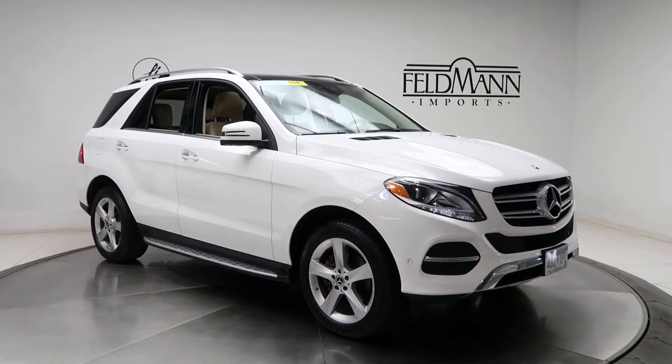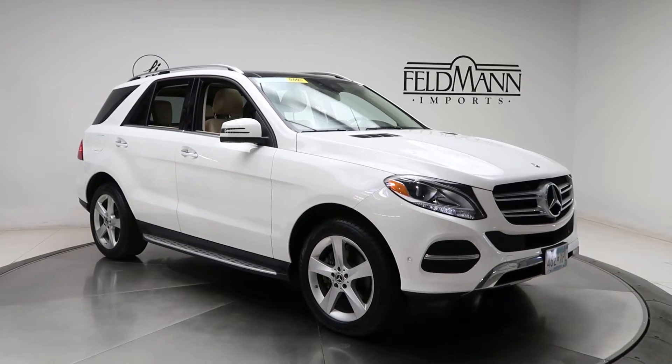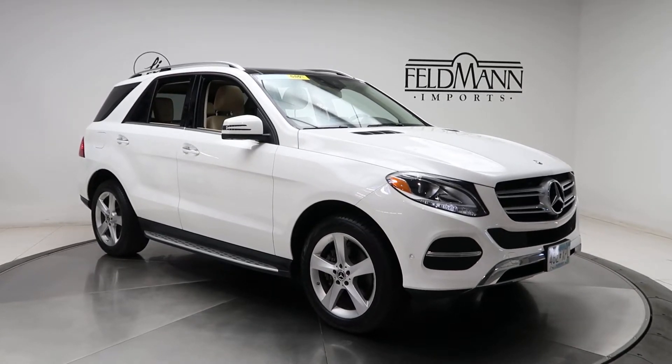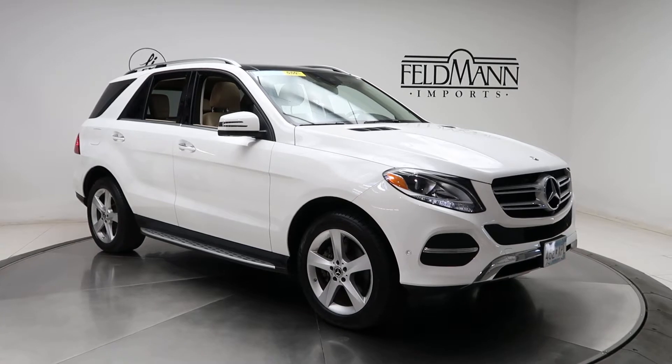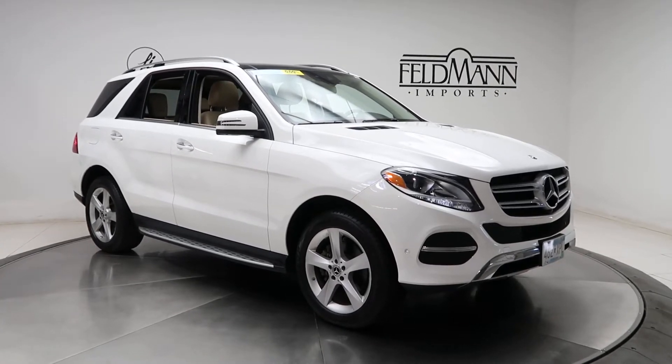Hey, what's up everyone, this is Chris from Feldman Imports. Today we're taking a look at a certified pre-owned 2018 GLE 350 4MATIC. This one's a Polar White. Underneath the hood is a 3.5 V6 pushing out 302 horsepower and 273 pounds of torque.